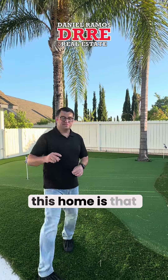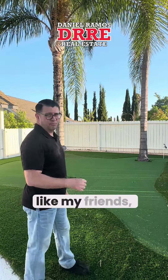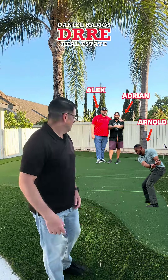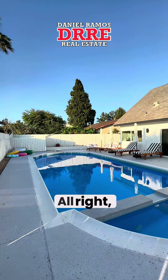Let's go ahead and check out upstairs — just a bunch of empty rooms. One of the nice features about this home is that if you're a golfer, you can practice your putting out here. If you suck — my friends Adrian, Alex, I'm looking at you Arnold, can't even get out of the sand trap — you can come out here and practice.